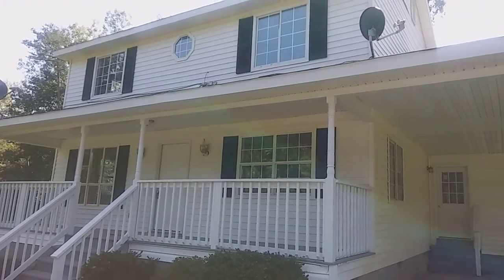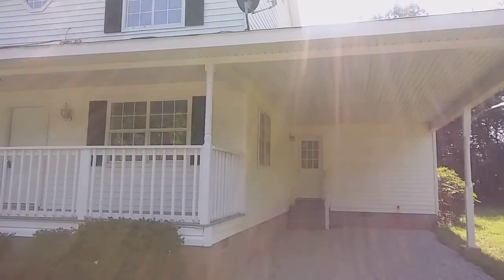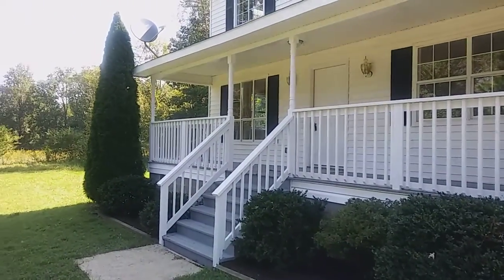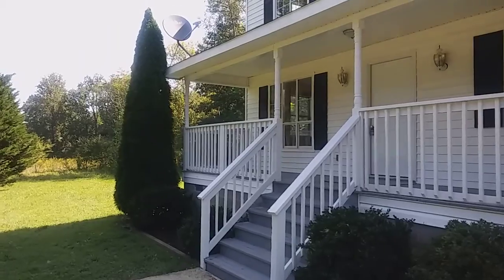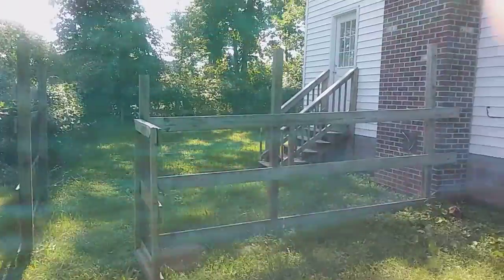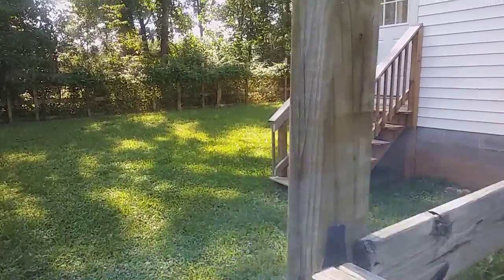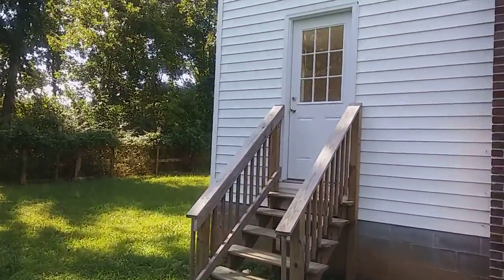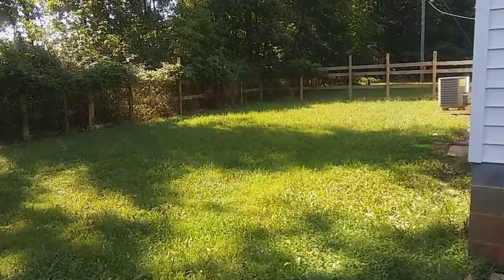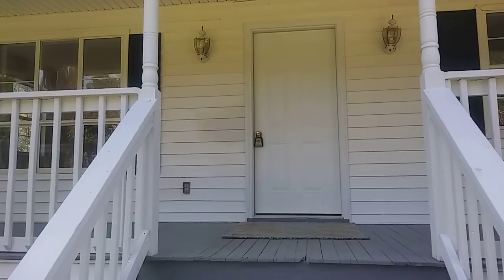Getting up close and personal, you notice everything's really nicely done. The owners have taken the time to make sure everything's nice, neat, clean, and renovated. We've got new paintwork on the front porch, fresh mulch, and swinging around to the back and side of the house, you've got a fully fenced backyard — very helpful if you've got pets you want to let roam around.